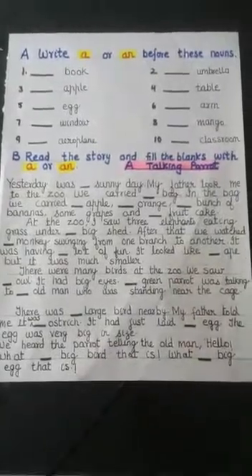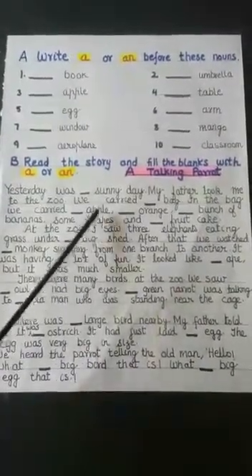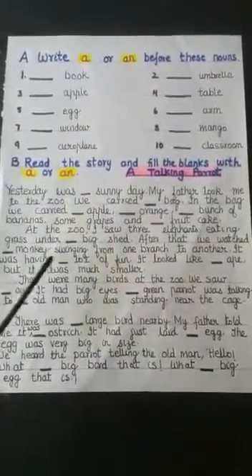Now boys, I am going to send you the image after this. You have to fill 'a' or 'an' in each blank. Think carefully — it is not difficult at all.